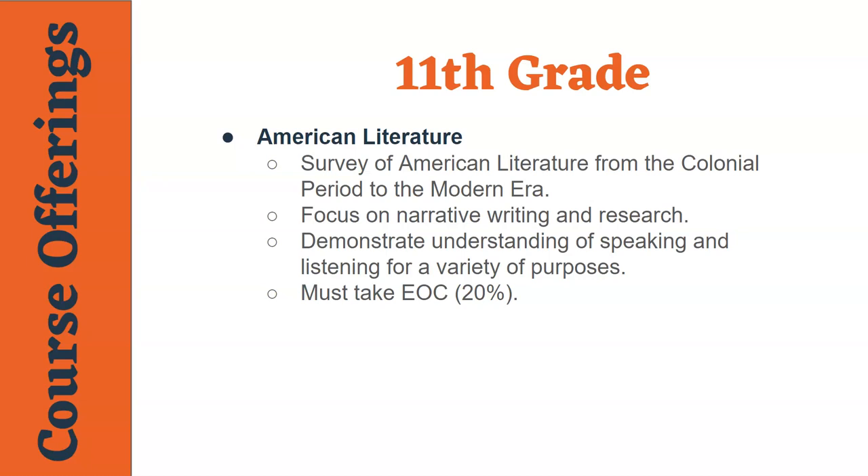In eleventh grade, the focus shifts from a general literary focus to a specific focus on American literature. This course examines the American literature canon as well as contemporary American authors. The writing focus for this course is narrative writing and allows students to continue to hone their presentation and research skills. This is the only course in ELA that is required to take an end of course exam that counts for 20% of the student's overall grade.